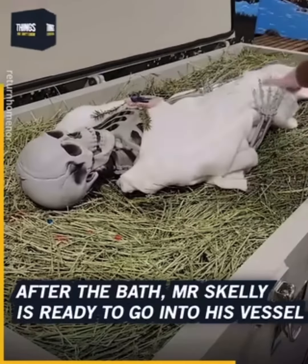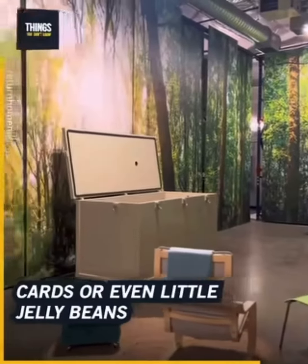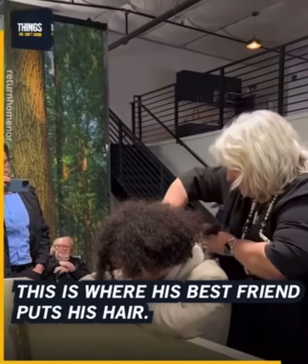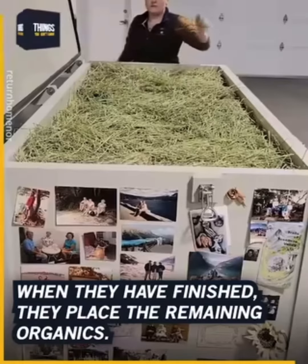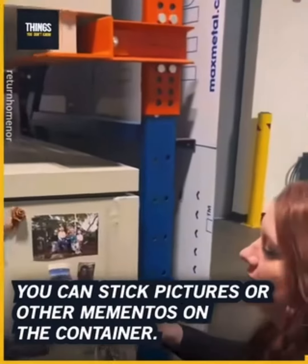After the bath, Mr. Skelly is ready to go into his vessel, where the family can take the time to put things in like letters, cards, or even little jelly beans. This is where his best friend puts his hair. When they have finished, they place the remaining organics. You can also stick pictures or other mementos on the container.